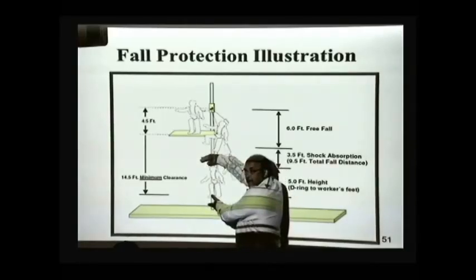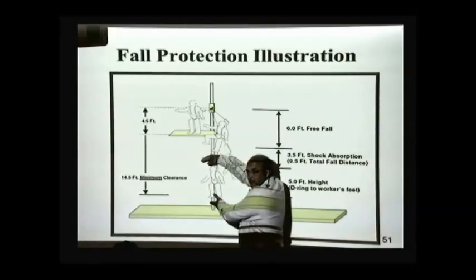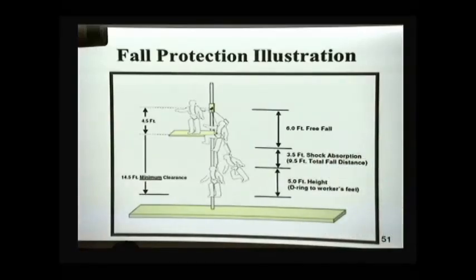So don't stack materials, raw materials down here that can cost that person an injury when falling.